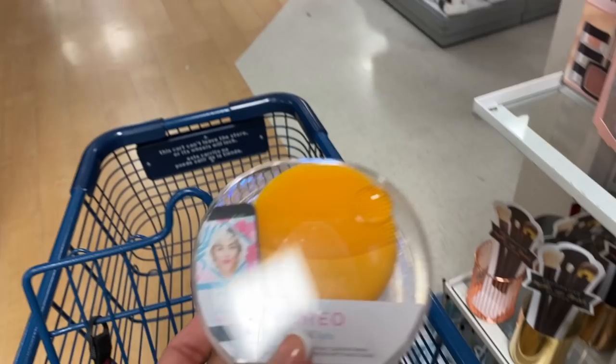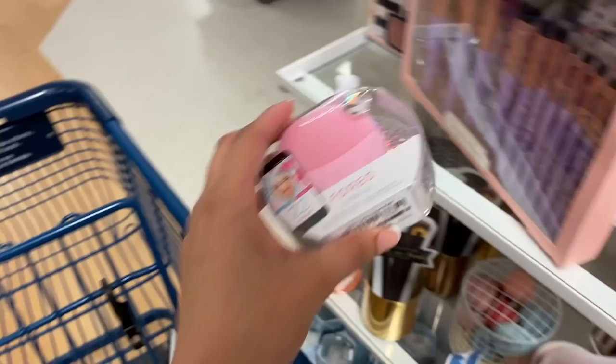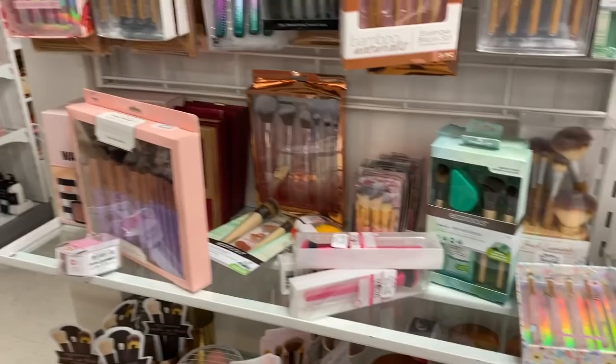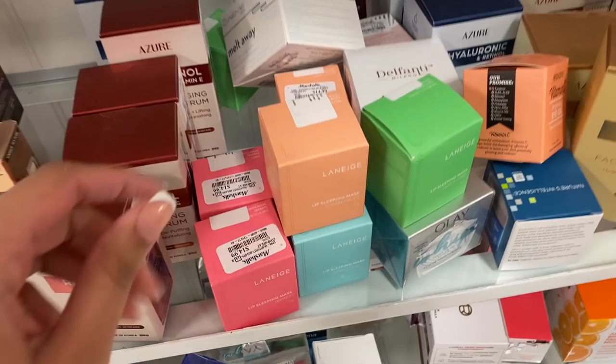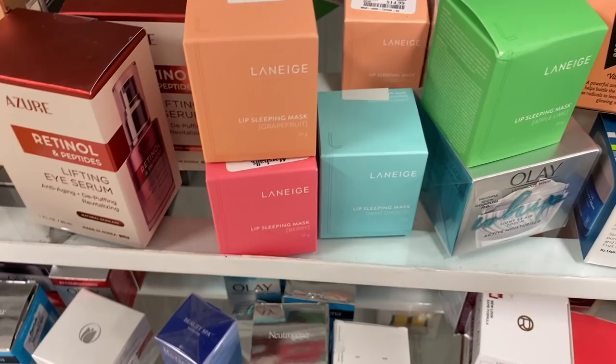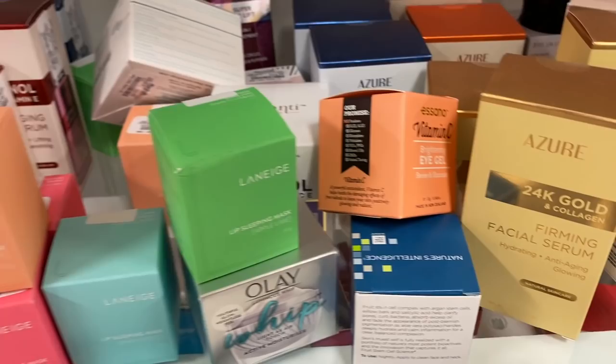I also found this — I know this is really popular. It's $29.99. They have it in this color and also a really pretty baby pink shade. I love buying brushes from Marshall's, they last a long time and they're inexpensive. They also have organizers. I wanted to show you the lip sleeping mask I found — they sell it at Sephora for like $20 something, here they're $14.99. They have different flavors: grapefruit, berry, mint chocolate, and apple lime. A good dupe is the Milani one.